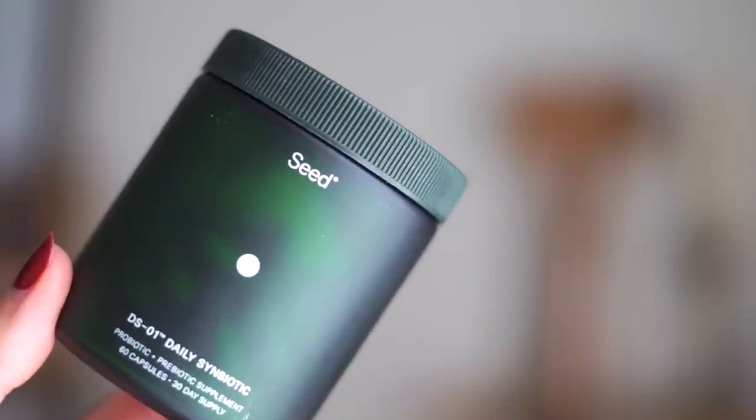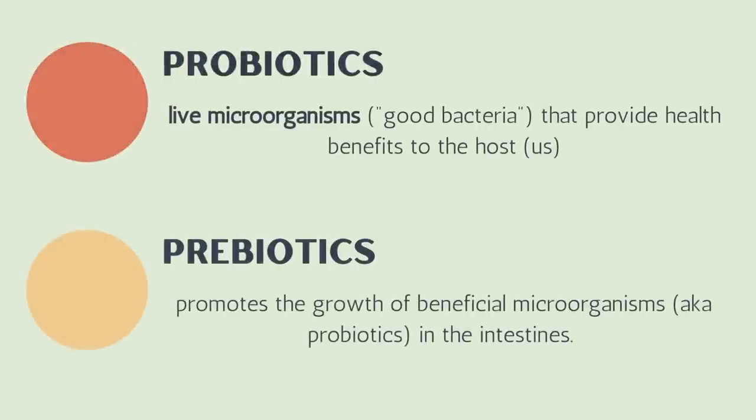Every morning before breakfast I roll out of bed, get some water, take my probiotic, and then usually get back into bed and scroll through my phone for a while. I like to make sure that I take my probiotic on an empty stomach. The one I take is by Seed — it's actually a two-in-one probiotic and prebiotic, so they call it a symbiotic.